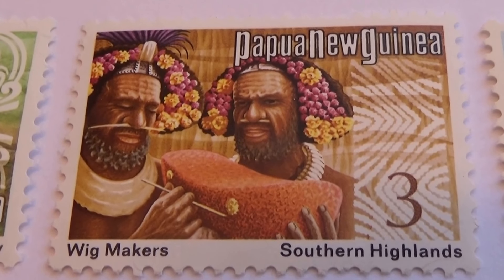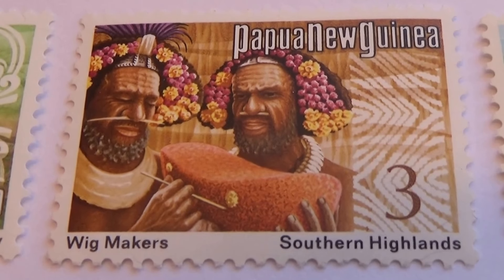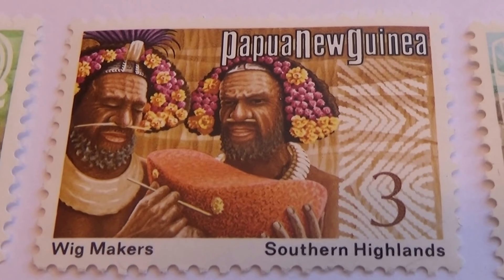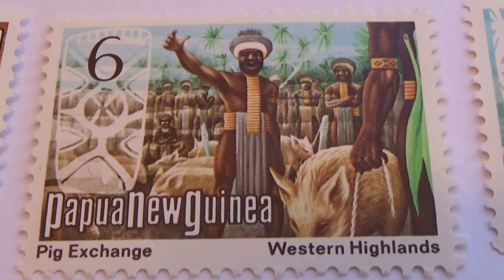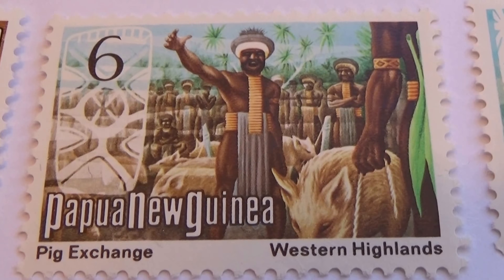Wig making — that's a three. The other one was a one. Here's a six: a pig exchange. Markets.